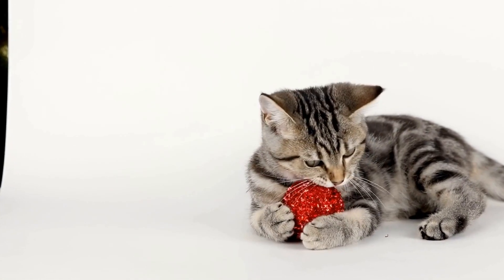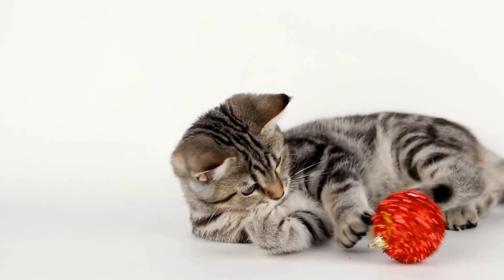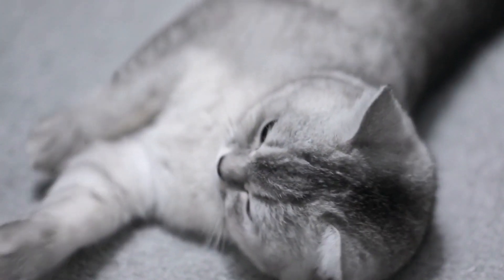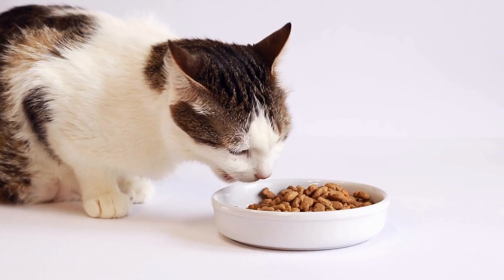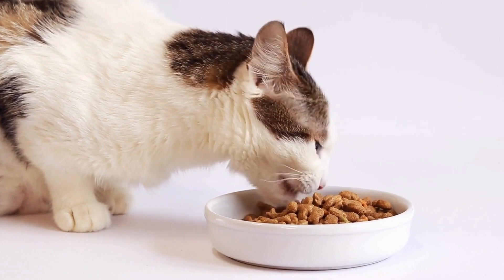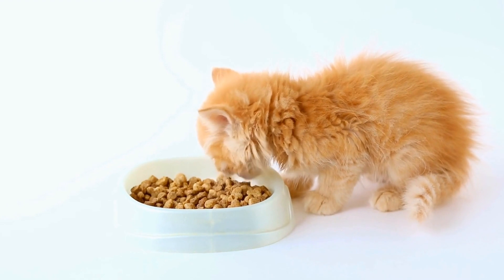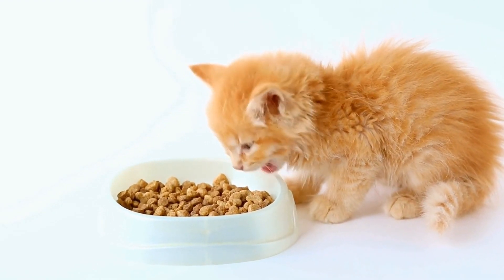Three: environmental enrichment. Indoor cats often lack stimulation compared to their outdoor counterparts. Interactive apps offer a way to enrich their environment, keeping their minds sharp and preventing boredom-induced destructive behaviors. Four: socialization. Playing together with your cat using interactive apps strengthens the bond between you and your furry companion. It provides an opportunity for positive reinforcement and can improve the social skills of cats, especially those who may be shy or fearful.